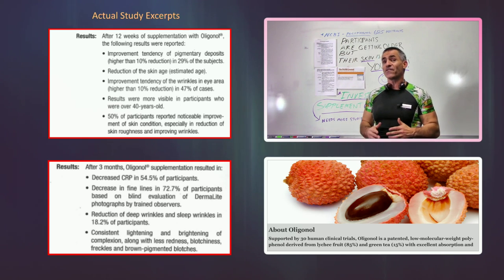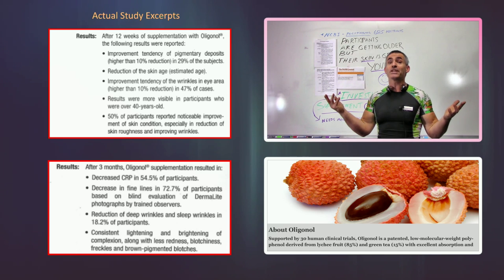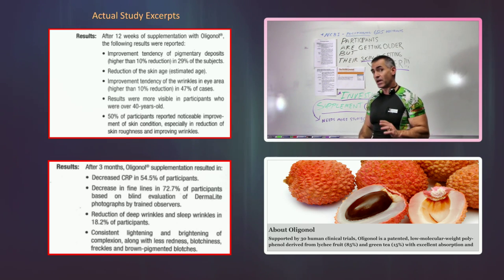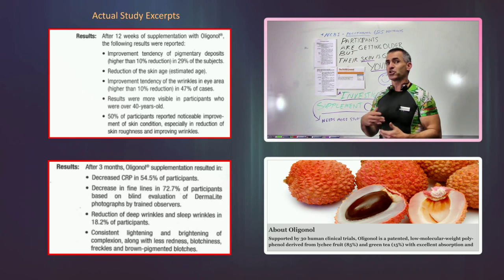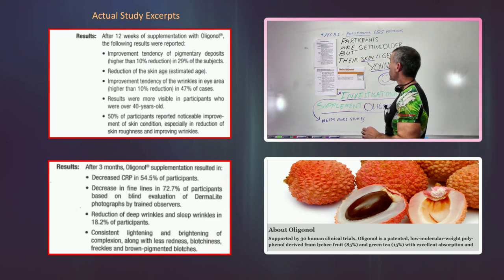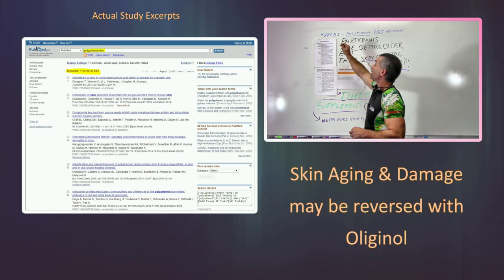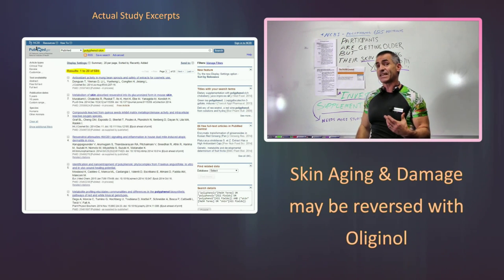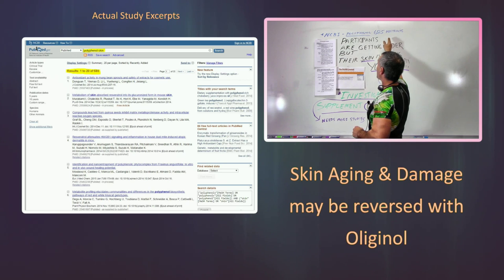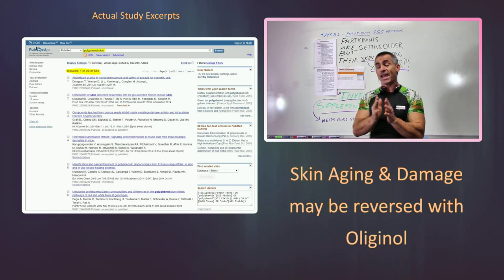What is oligonol? Oligonol is a polyphenol — polyphenols you usually find in lots of fruits and vegetables. Oligonol itself is derived from the lychee berry. The reason being is because the absorption is four times greater than other polyphenols, so it's like a super polyphenol. If you go to the National Center for Biotechnology Information and type in 'polyphenol and skin,' as of December 20th, 2014, there are at least 685 abstracts regarding polyphenols and skin health.